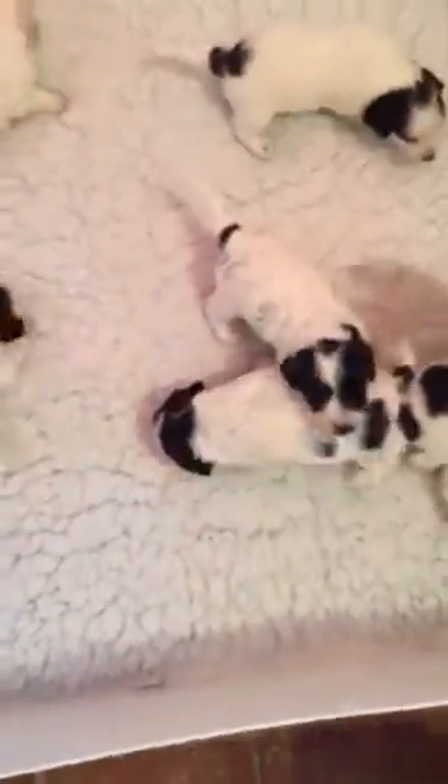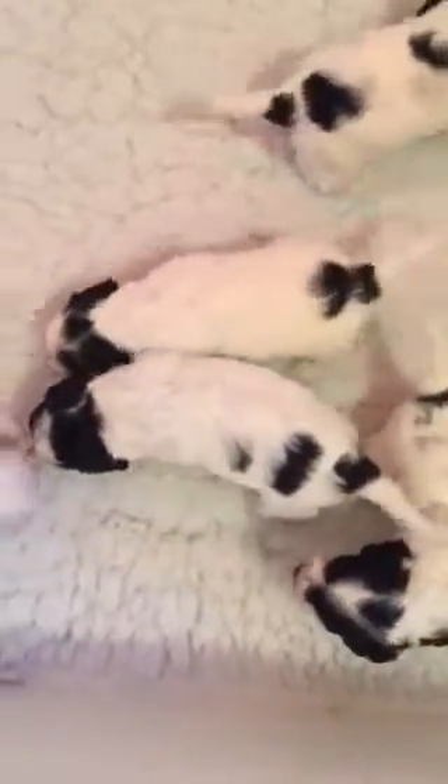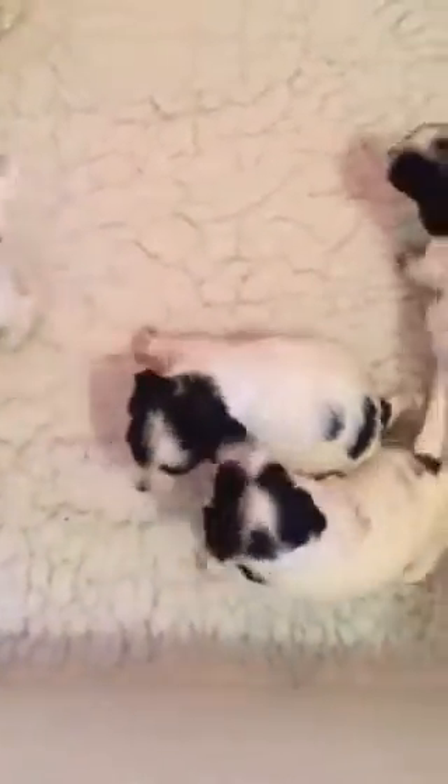Poppy finds it a little stressful when we change the bed. But actually we've found it's easier if she watches us — although she gets in the way. If she watches us, she seems to be more relaxed than if she doesn't see it happen. I think we'll let her pop in to the crate with them now so they can have a suckle.